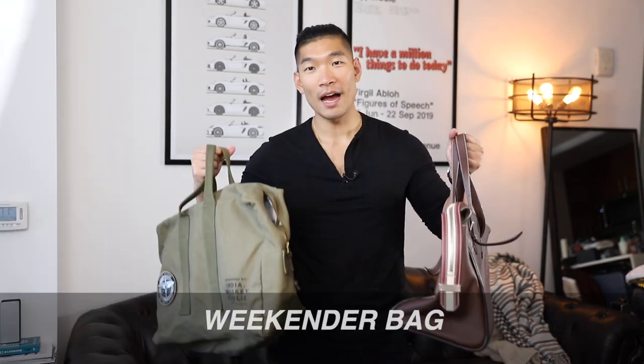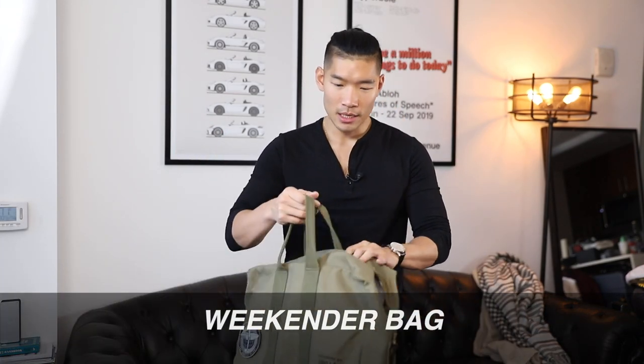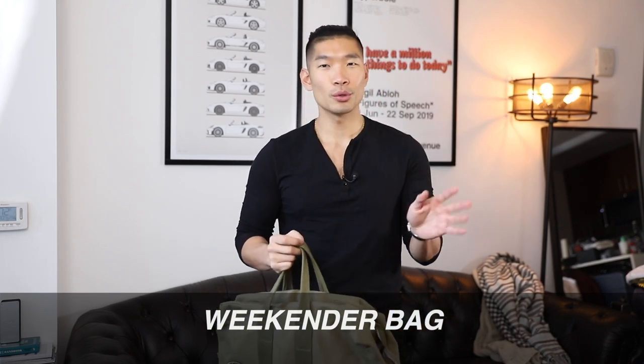It all depends on the trip I'm going on. If I need to put a lot of stuff in a bag, this is the one I usually use the most. So we have the weekender bag — it's a little bit smaller than the duffel bags. This one to me is exactly what you think: just for the weekend, two to three days, a long weekend trip, a little road trip. Weekender bags that I tend to have, they don't have straps, so it's really just pack in what I need for a short trip.